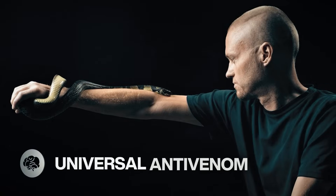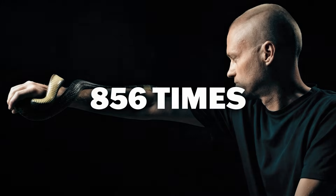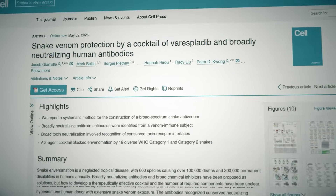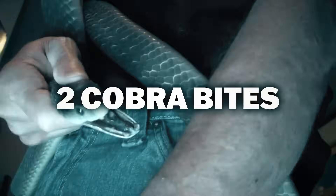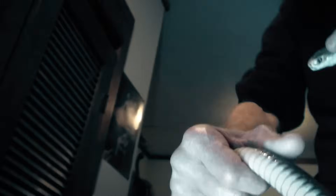A self-taught snake venom expert injected himself with snake venom 856 times in 18 years, and now it's led to scientists developing the most widely effective snake antivenom. Tim Friede started collecting snakes in his youth and deliberately injecting their venom repeatedly. On one occasion he received two cobra bites in an hour and almost died. While most of us would take that as a sign to get a new hobby, Tim persisted.